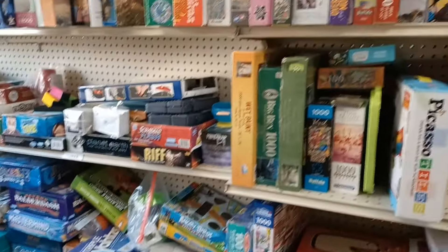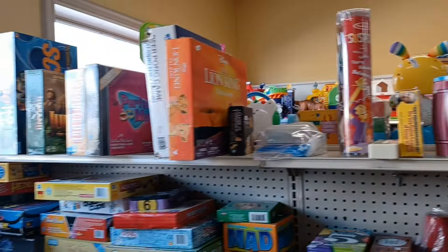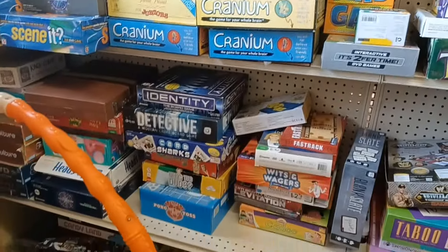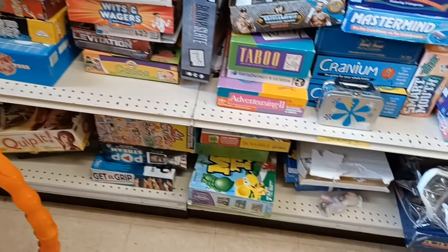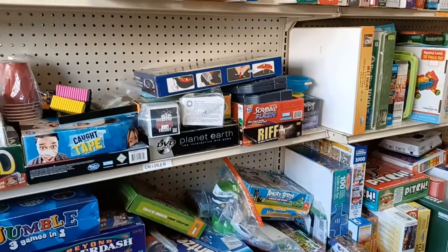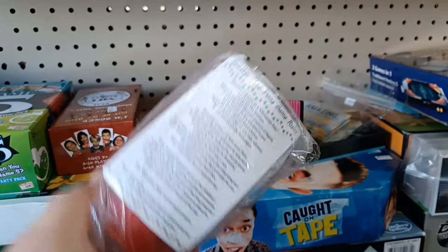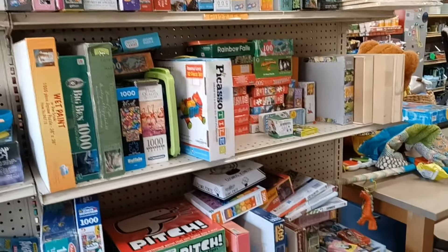Let's see what they got for board games and puzzles back here. Lion King game? Anything that I'm interested in? There's a Jeopardy down there. Yeah, it doesn't look like too much today. Red Solo Cup game, or just Red Solo Cups? Pong game. Yeah, it doesn't look like they have too much back here.